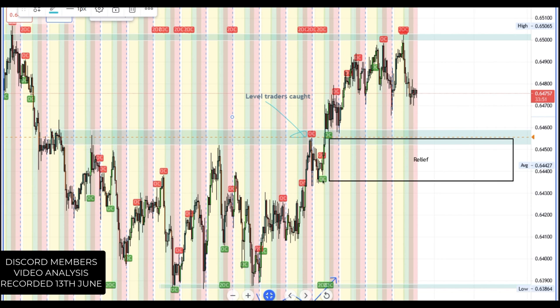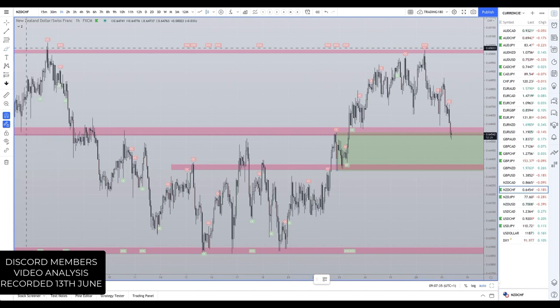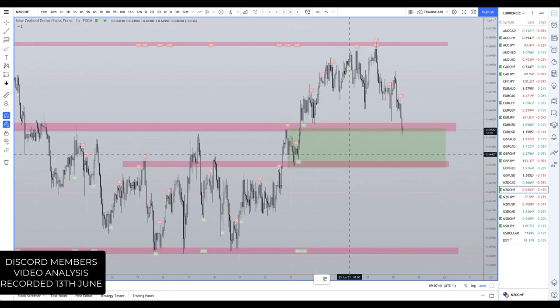This is more of an obvious trade for me because the level is so obvious. It's level traders that are going to get caught, so for me this is a really nice trade. I do have it up on my chart right now. Don't jump into this trade if you're not fundamentally aware of the New Zealand dollar Swiss franc and why you should be buying or selling.